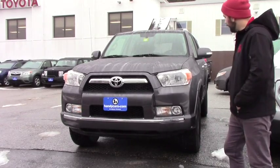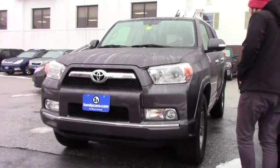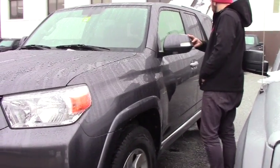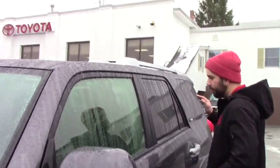This 4Runner has LED headlights and fog lights. You're on 17-inch steel wheels, with brand-new Cooper tires. You've got fold-away mirrors with indicators, and the roof rack with crossbars. I'll give you a quick look at the inside.